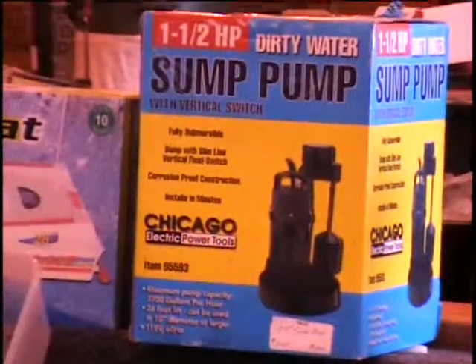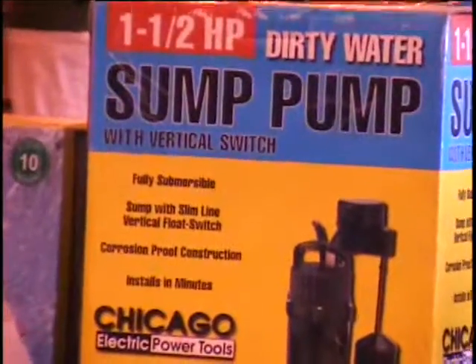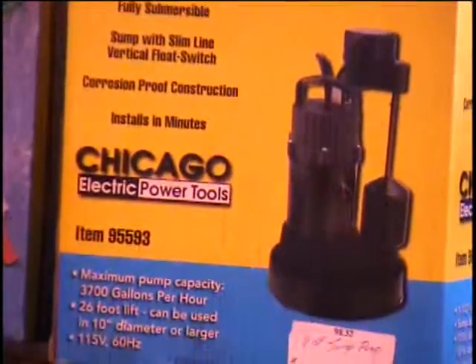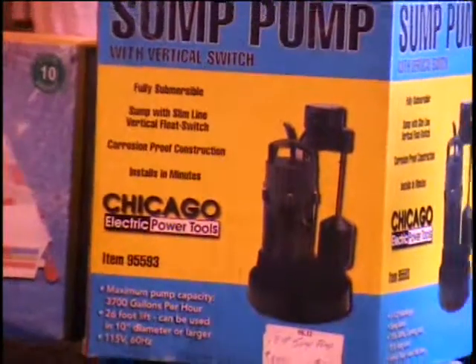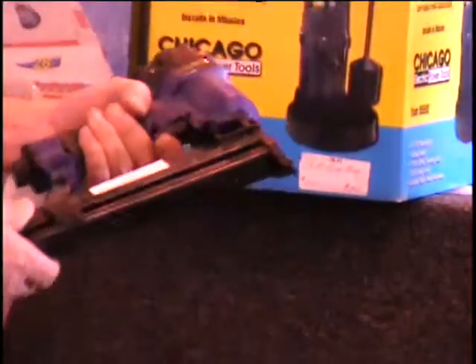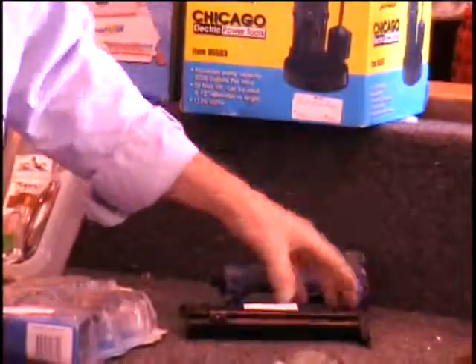I've got a one and a half horsepower sump pump for you. This needs a 10-inch hole. It'll pump water 26 feet up. It's got a big capacity — 3,700 gallons per hour. It's got a 15-foot power cord so that it'll reach out to where the puddle is. It's got a float valve on it. $100 retail price. I've got a nailer stapler — a pneumatic tool you hook up to your compressor and you drive staples or nails. $25 retail price.